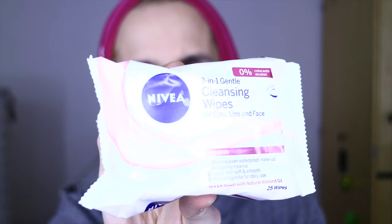The first thing — I received this as a gift — is the Nivea Ultra Gentle Cleansing Makeup Wipes, three-in-one gentle cleansing wipes for eyes, lips, and face. Dry skin, removes waterproof makeup, gently cleanses, leaves skin soft and smooth, mild and gentle for daily use. Zero percent colorants and alcohol, especially mild for the eyes. I will be careful about that because my eyes are really sensitive and prone to allergic reactions. I got these from a special darling.